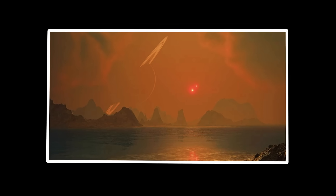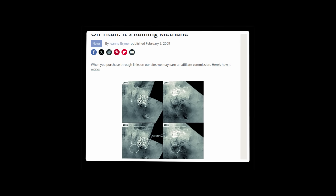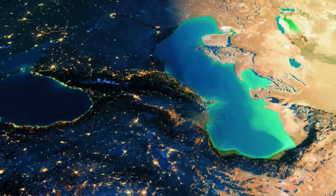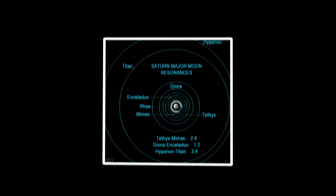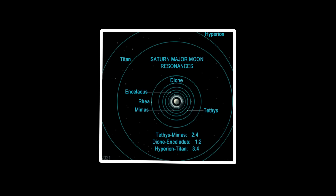Lakes evaporate, clouds form, rain falls, rivers flow — the same meteorological drama we know, performed with a completely different chemical cast. Titan's seasonal patterns give this methane cycle its methodical rhythm. A single Titan day stretches across 16 Earth days, and its yearly orbit around Saturn creates distinct seasons that drive this extraordinary system.